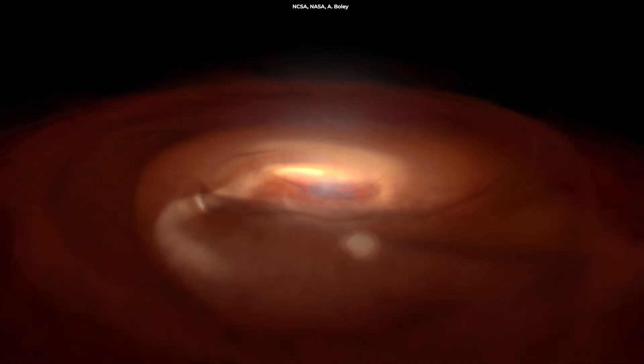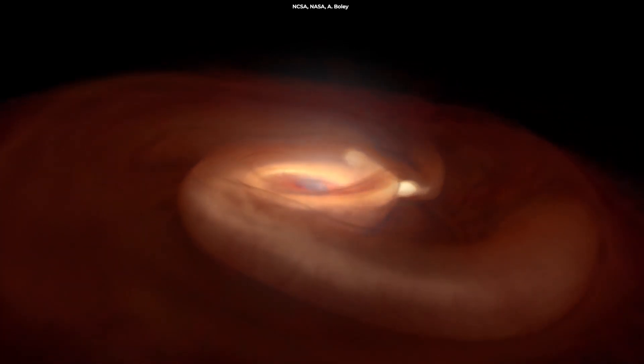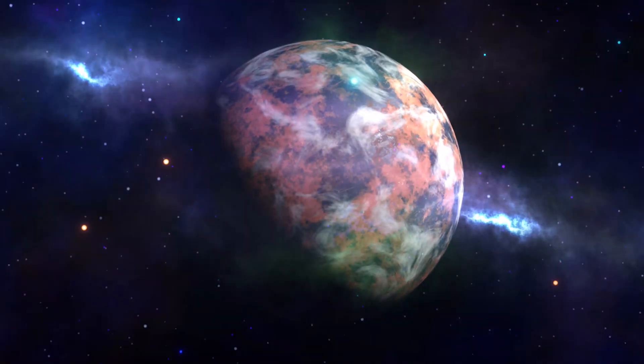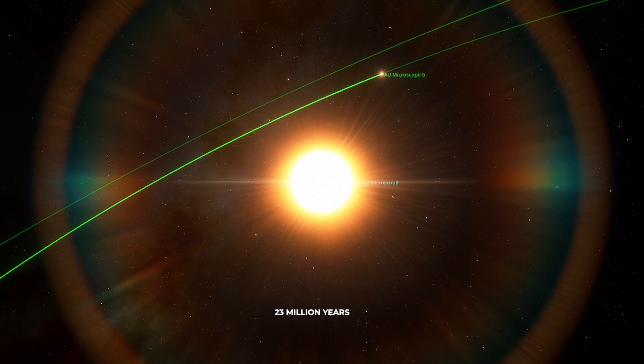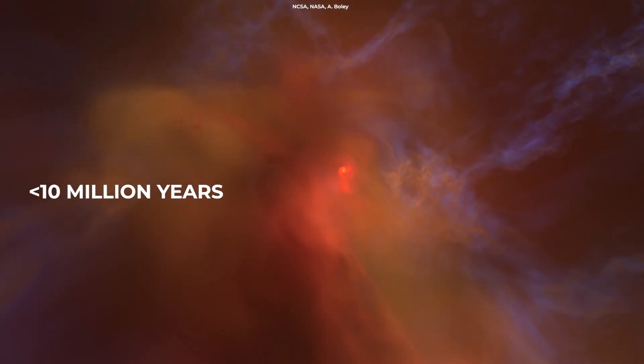As the protoplanets continue to grow, they begin to clear their orbits of remaining planetesimals and gas. At a certain point, their growth slows and they become known as planets. The AU Microscopii system is about 23 million years old, suggesting the planet formation process has ended, since that process usually takes less than 10 million years.